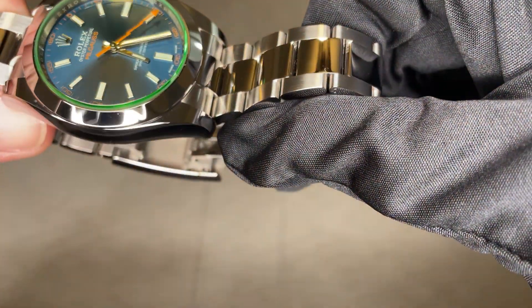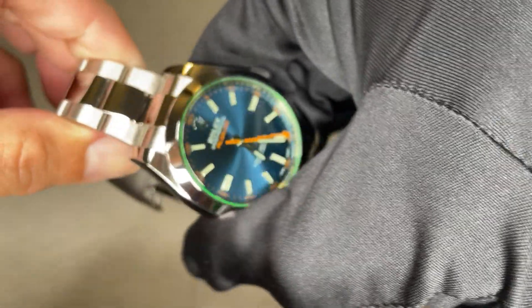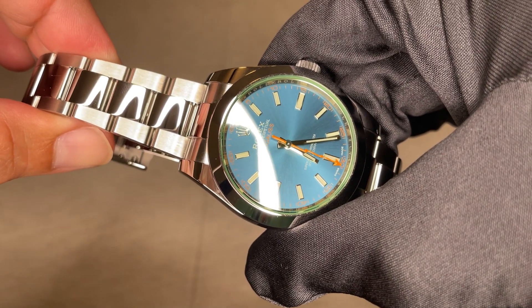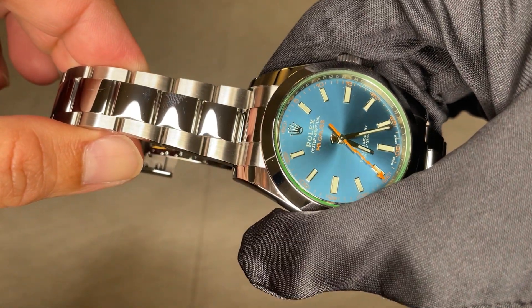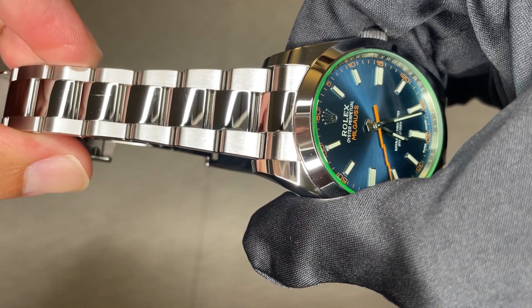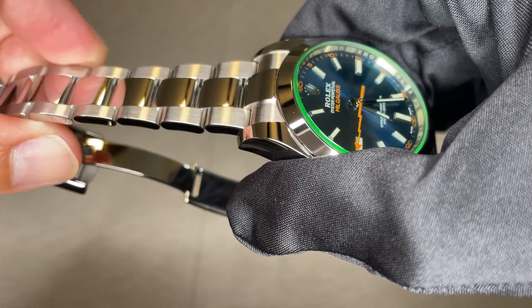904L has incredible high corrosion resistance. This type of steel contains more chromium, molybdenum, and nickel than 316L steel. It also contains some copper, manganese, and silicon, which improves corrosion resistance. This model has polished center links, polished outer flanks, and a satin finish on the shoulders.